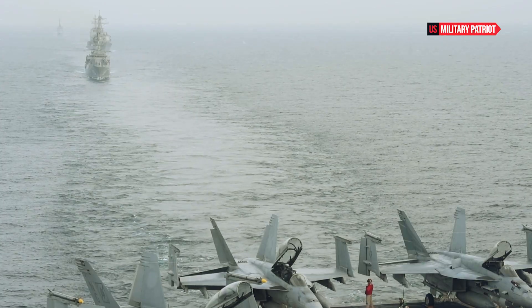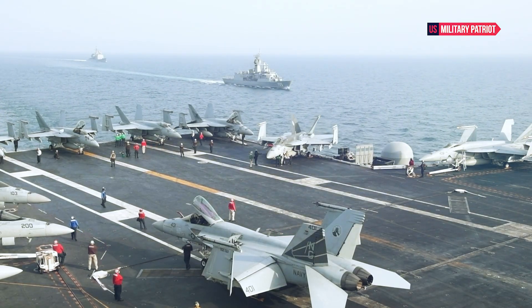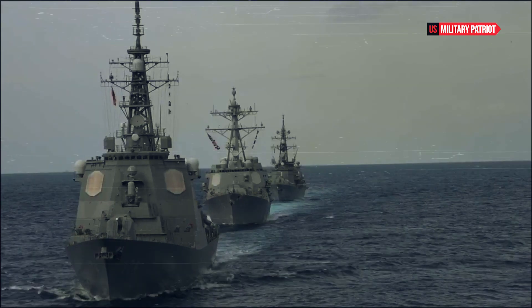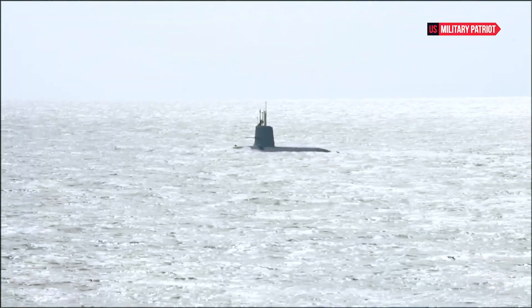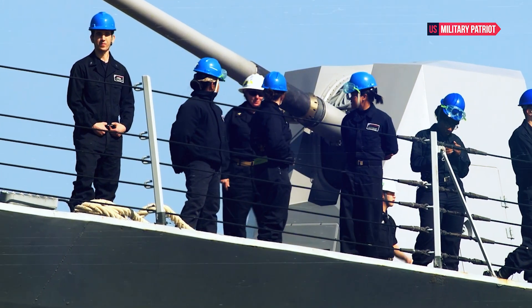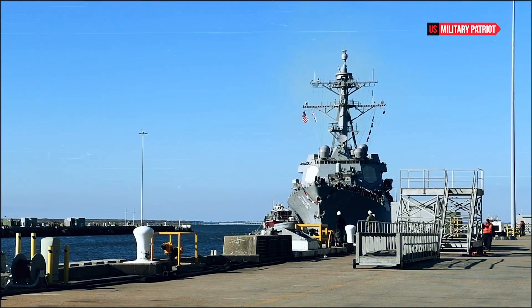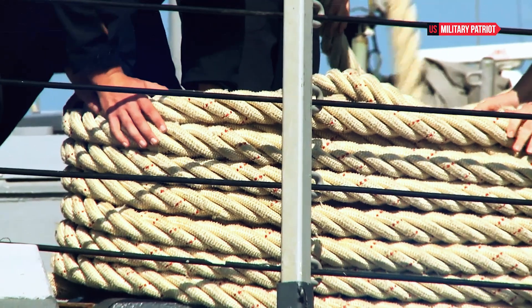Naval vessels, particularly advanced warships like the USS Milius, are complex and costly assets that play a crucial role in a nation's defense capabilities. The cost of a warship can vary widely depending on several factors, including its class, size, capabilities, technology, and the prevailing economic conditions at the time of construction. The design and construction of a naval vessel involve significant expenses, as engineers, naval architects, and other experts collaborate to create a vessel that meets specific operational requirements including firepower, speed, endurance, and survivability. Modern warships often incorporate advanced technologies such as radar systems, weapon systems, propulsion systems, and communication equipment, which can contribute to higher costs.